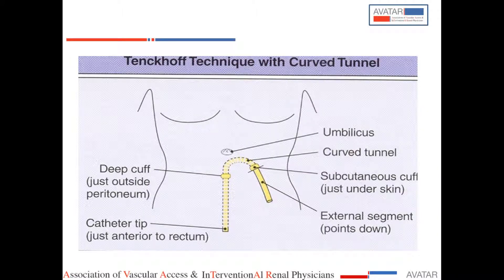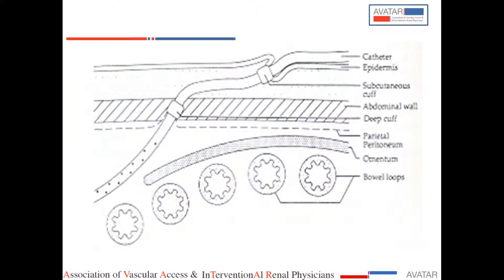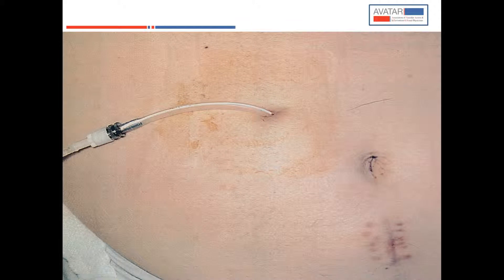This is the diagrammatic representation after the catheter has been placed. The subcutaneous cuff is shown here, and the deep cuff is here, followed by the tunnel. If using a swan neck catheter, a curved tunnel is required. This is the intraperitoneal portion of the catheter with the tip just anterior to the rectum. The superficial cuff is about 2 cm inside the exit site, and the deep cuff is in the abdominal wall within the rectus sheath. This is the titanium adapter.